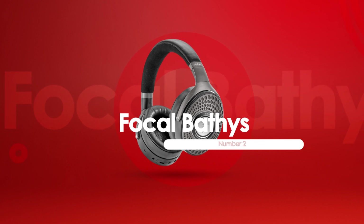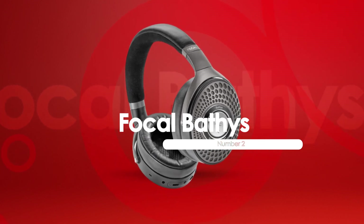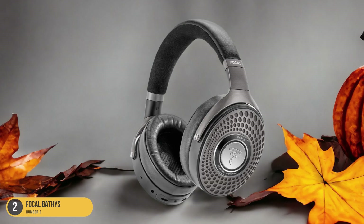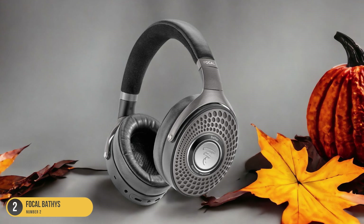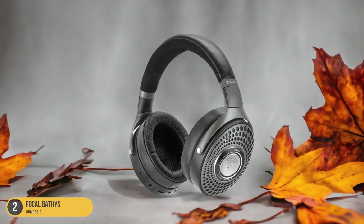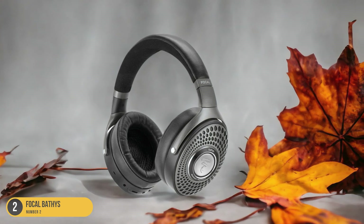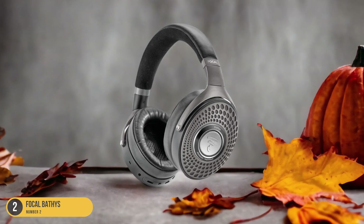At number 2, we have the Focal Babies, best for sound quality. The Focal Babies headphones stand out as a premier choice for unparalleled sound quality enthusiasts. These headphones deliver an exceptional audio experience, with a focus on high-fidelity sound reproduction that will satisfy even the most discerning listeners. The Babies headphones feature large 50mm drivers that provide rich, detailed sound across the entire frequency spectrum.